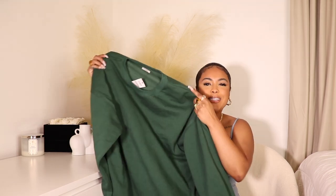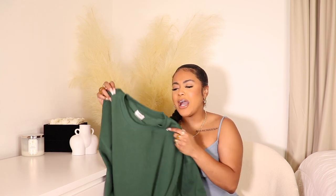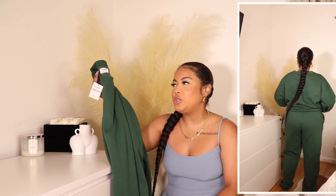Summer is coming to an end and fall is quickly approaching, so I had to pick up my uniform for the fall and winter season — a sweatsuit. This beautiful forest green color was just calling my name; I don't have anything like it in my collection. I love this crew neck because it fits super oversized. I picked it up in a medium but honestly I probably could have gotten a small and it still would have given me that oversized look. It was $29.99.